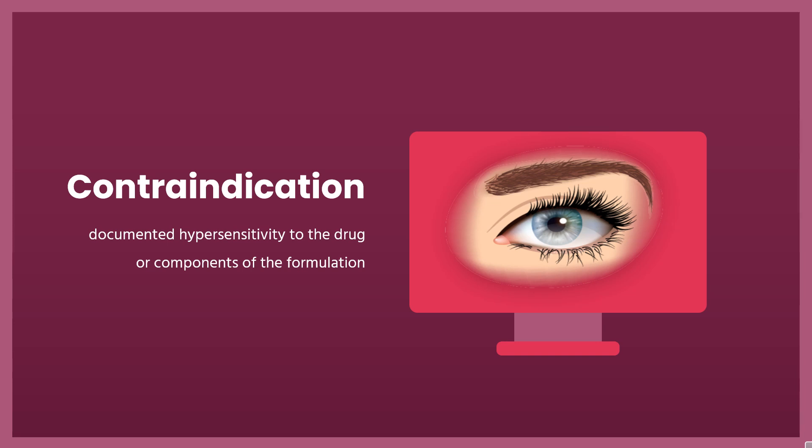Contraindication: According to product labeling, latanoprost is contraindicated in patients with documented hypersensitivity to the drug or components of the formulation. The components of the drop include latanoprost, the active ingredient.